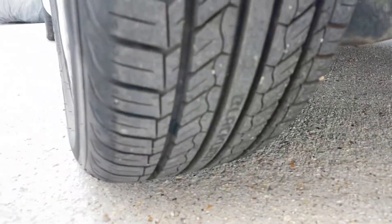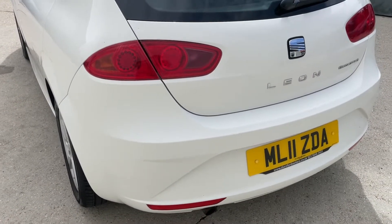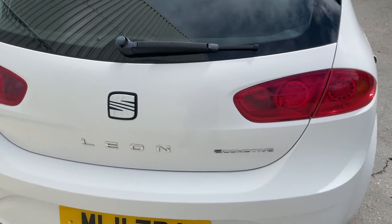Good service history with the vehicle as well. We recently purchased it from its local mature owner who sadly had to give up driving due to ill health. Looks fantastic in the white.